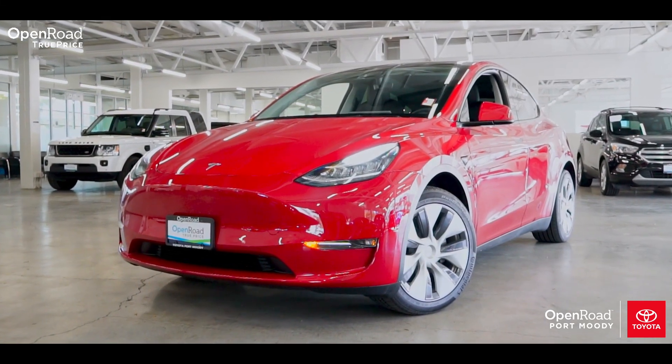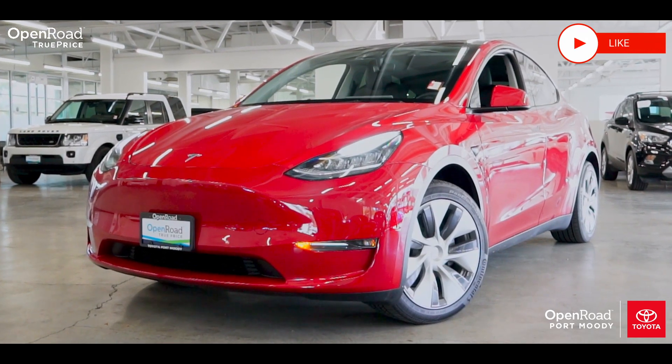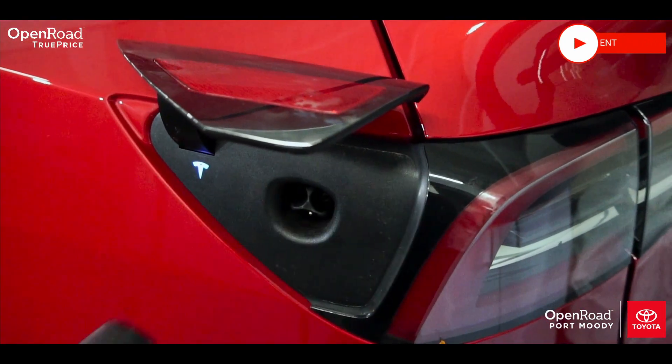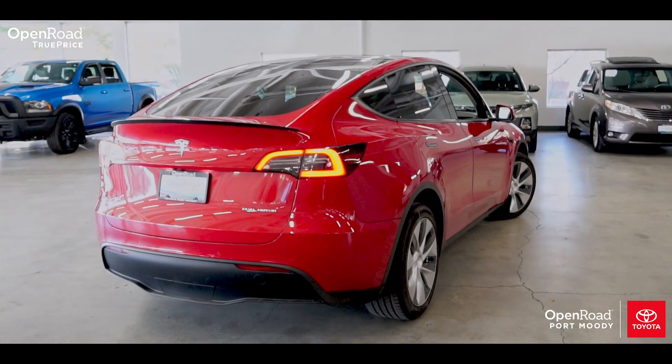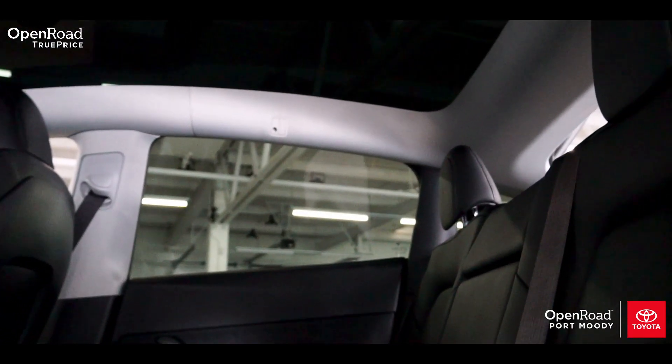The 2021 Tesla Model Y is a midsize SUV that is more than capable in the rain, snow, mud and off-road. It's a Tesla, so of course it's all-electric. With similar design inside and out to the Model 3 sedan, this Model Y gives you more space for rear passengers and greater cargo capacity.